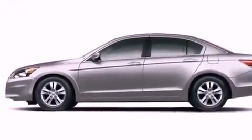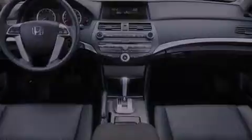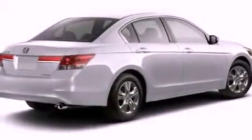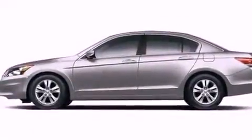Its top features include a rear window defroster, a remote entry system, a double wishbone independent front suspension, an electronic throttle, alloy wheels, a security system, 12-volt power outlets, a low-tire pressure indicator, a stability control system, and cruise control.